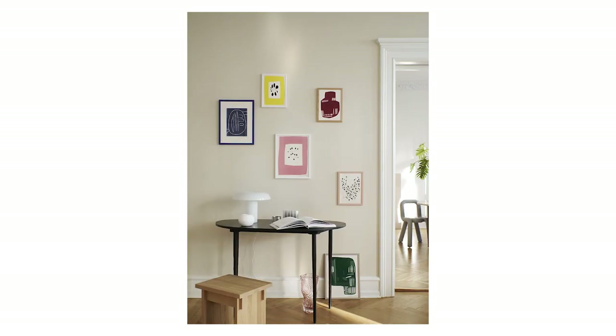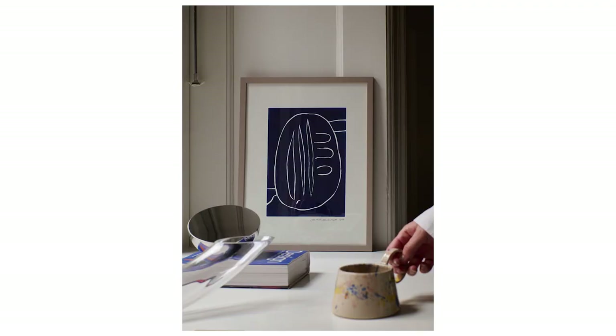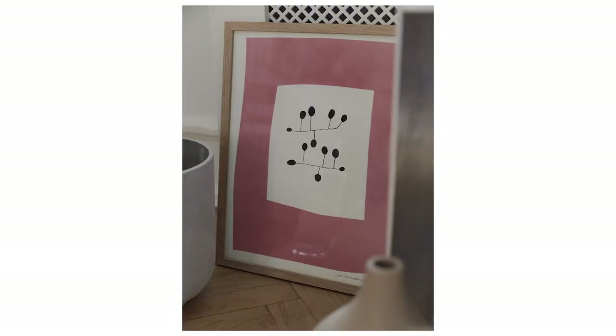One of the easiest ways to update your home in a very affordable way is to update your frames with new artwork. One of my favorites is The Poster Club, and they just announced the release of a collection with Danish artist Leise Dick Abrahamsen, giving you the opportunity to hang some of her most popular motifs. Sure, they're not originals, but they are still stunning. I love how she combines colors, movement, and form into a balanced expression. The Poster Club ships worldwide.